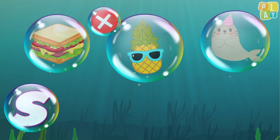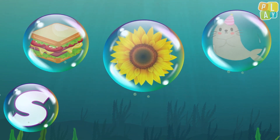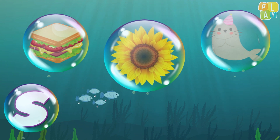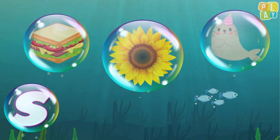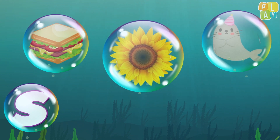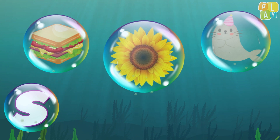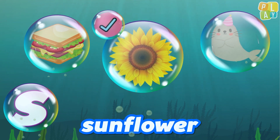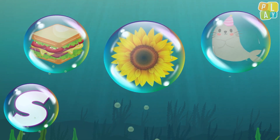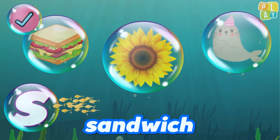No, it doesn't. Bye bye! And here comes the last word. What is it? It's a sunflower. Does sunflower begin with S? S, s, sunflower. Yes, it does! Fantastic! Good job everyone!